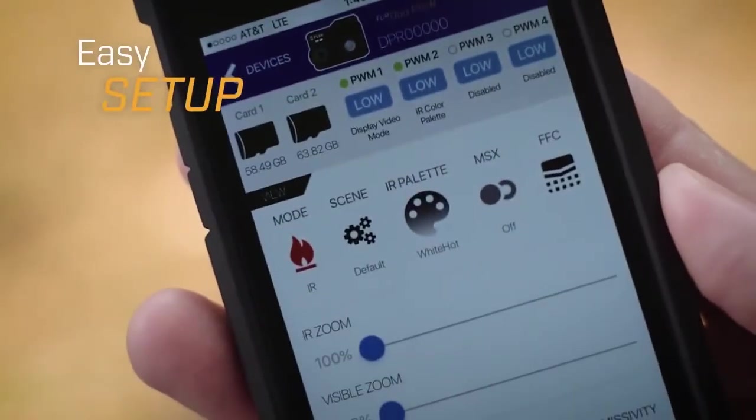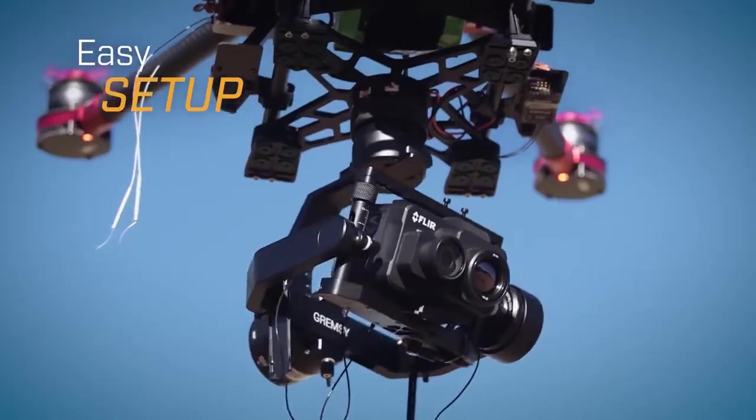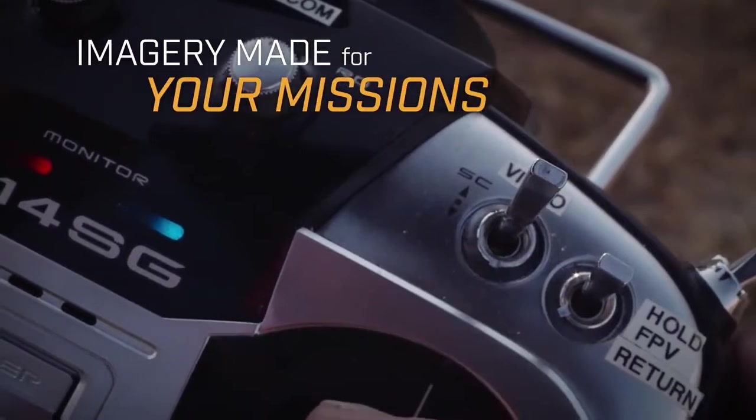Setup is fast and easy with the FLIR UAS mobile app, and capturing imagery is point-and-shoot simple. Choose the type of imagery that best suits your mission.